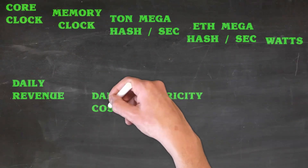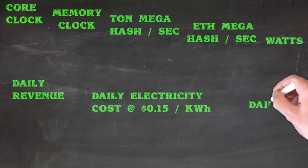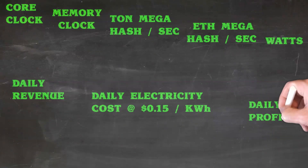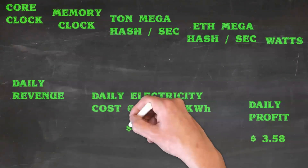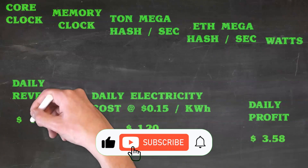Now you have to bear in mind that this does use more electricity to dual mine Ton and Ethereum concurrently, as opposed to only mining Ethereum. I will add these overclockings for Ethereum and Ton dual mining to a specific playlist to make it easier for you to find.